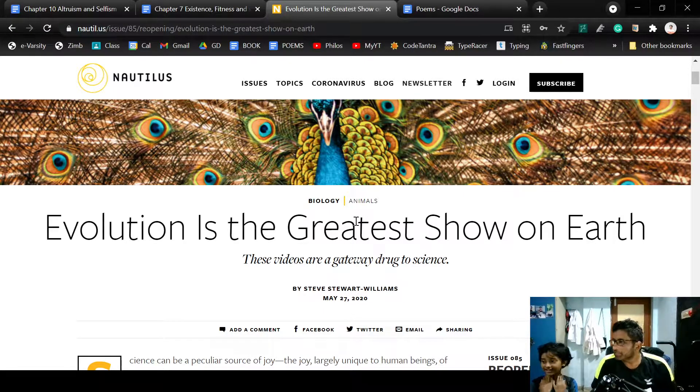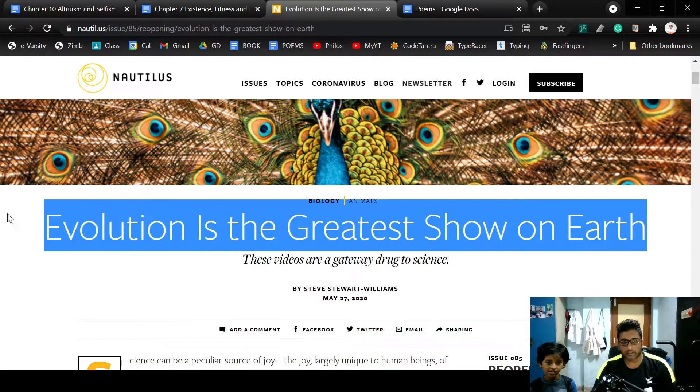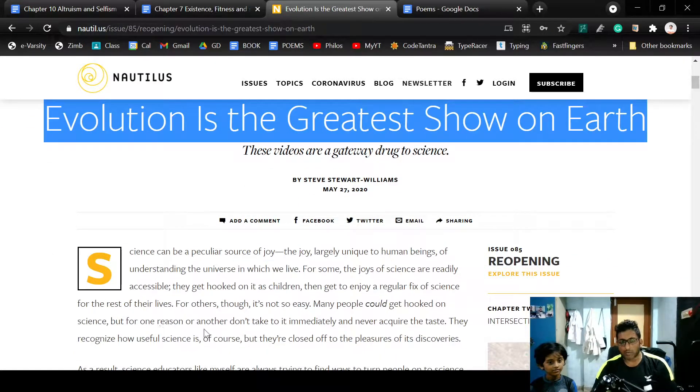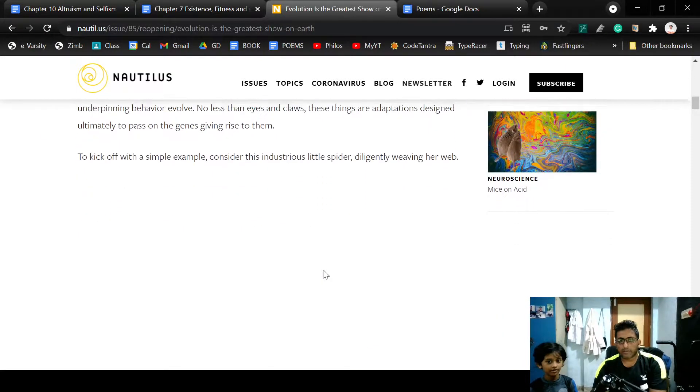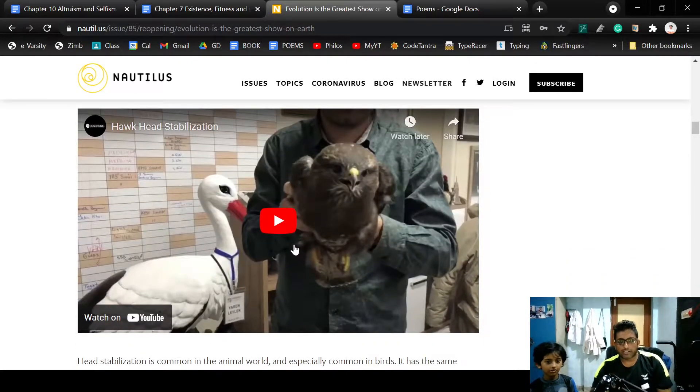Hi Akshaya, today we are going to explore a website called Nautil.us. Can you read the title of the page we are going to read? 'Evolution is the greatest show on earth.' Nice. So what we will do is watch some videos, see what you understand, and then have a discussion. These are amazing videos about animals and their behavior. Let's check out a few.